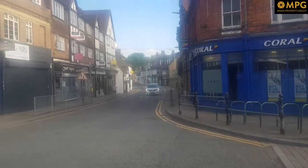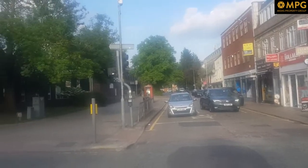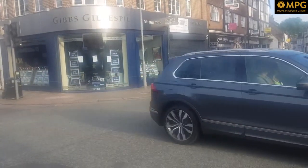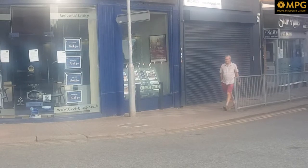Along the high street in Rickmansworth you can see a church and Church Street.